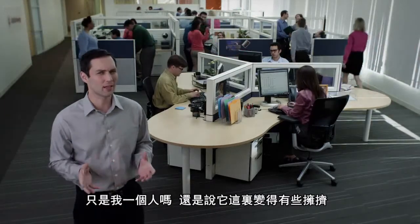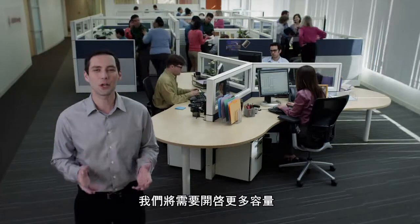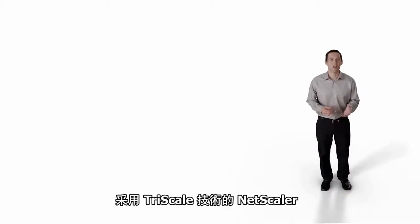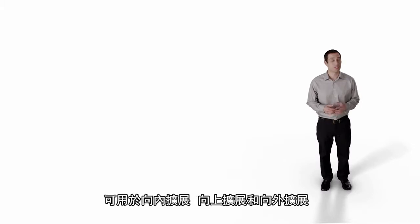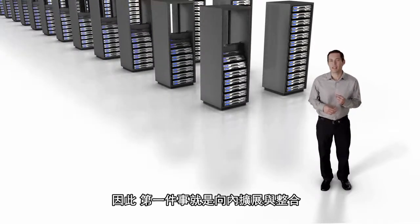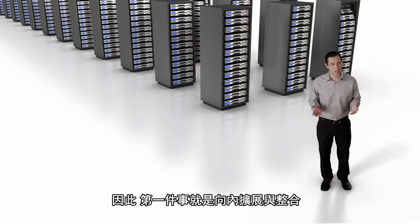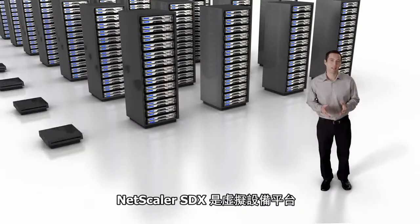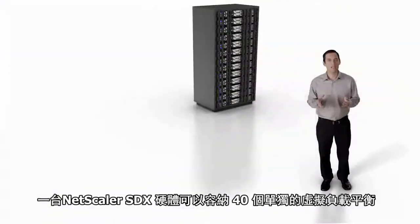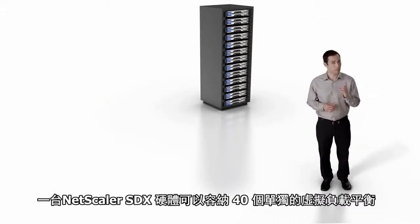Is it just me or is it getting a little crowded in here? We'll need to turn on more capacity. The solution is NetScaler with Tri-Scale Technology for scaling in, for scaling up, and for scaling out. The first thing is scaling in with consolidation. NetScaler SDX is a virtual appliance platform and can hold 40 separate load balancers on a single box.